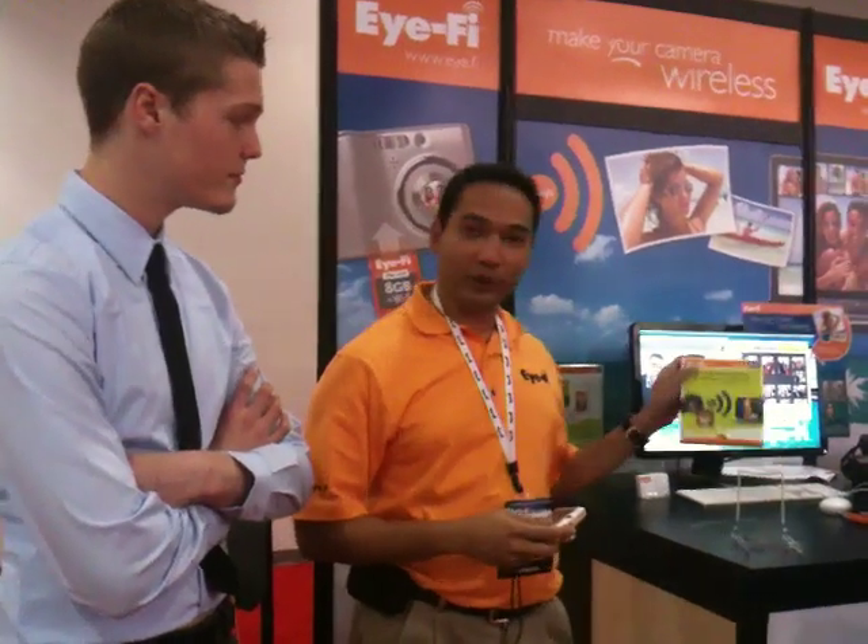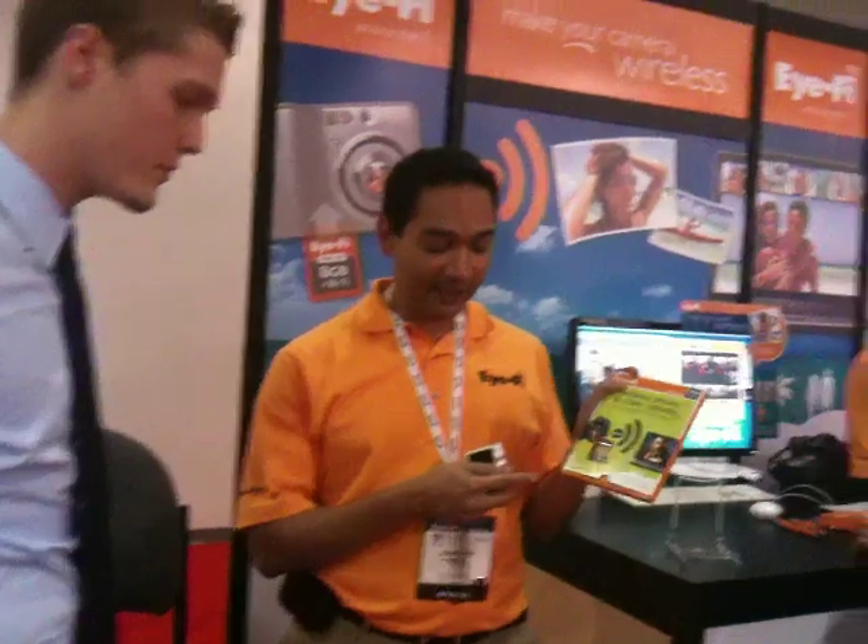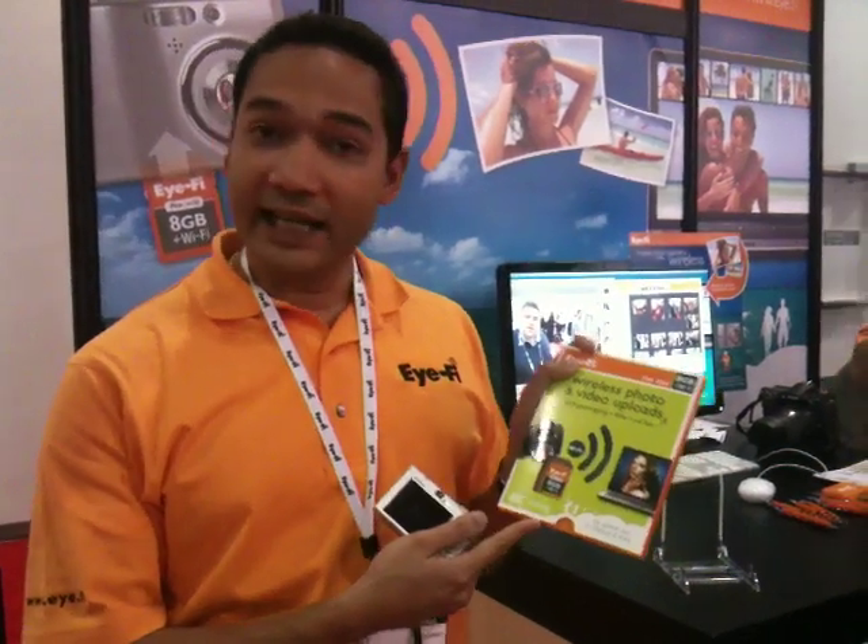What's new is the new Pro X2. This is 8GB, which is double the previous capacity. It's also Class 6, which is ideal for high definition video and rapid shooting. And it has a wireless N transmitter, which gives it a longer range and faster transmission.